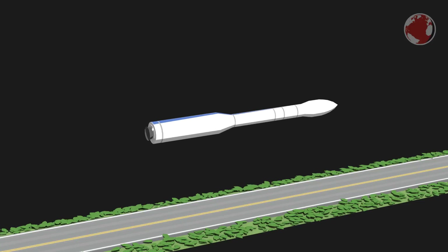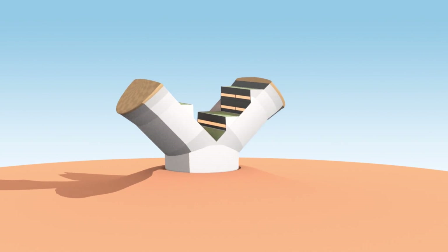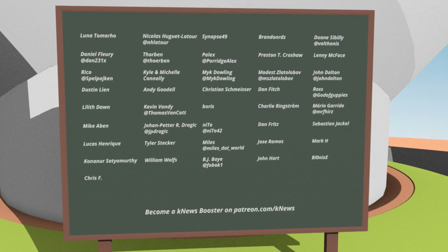A European Vega rocket is about to launch! Hi, Lukas here. Welcome to KNews for week 31, 2017, and a big shout out to all my KNews boosters on Patreon. If you also want to help get KNews off the ground, visit patreon.com/KNews. Every single one of you helps — thanks!